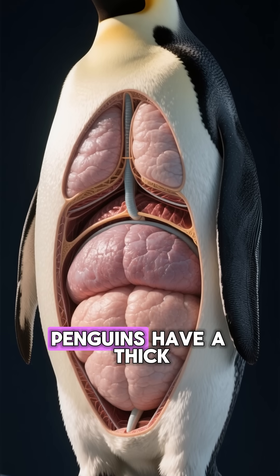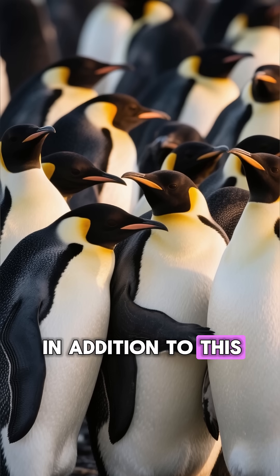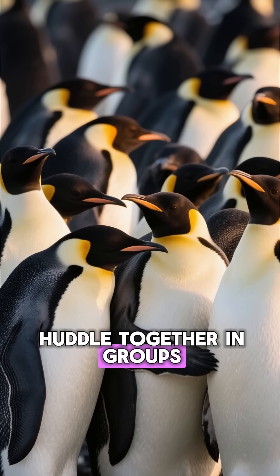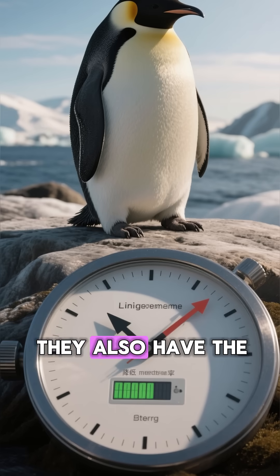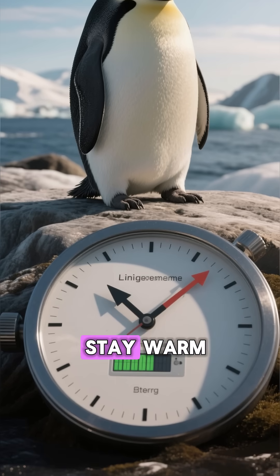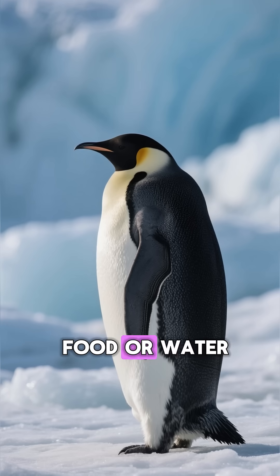First off, penguins have a thick layer of blubber under their skin that helps them stay warm. In addition to this, penguins have a special adaptation that allows them to huddle together in groups to share body heat. They also have the ability to lower their metabolic rate in order to conserve energy and stay warm, meaning they can go for long periods of time without food or water.